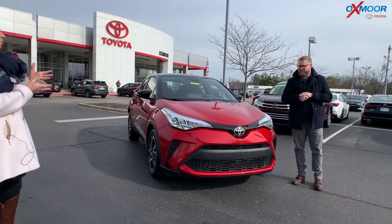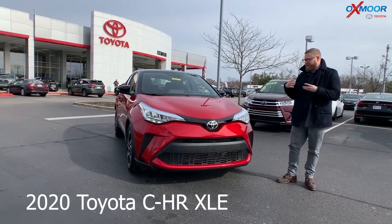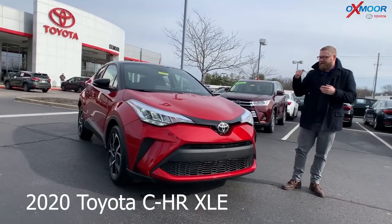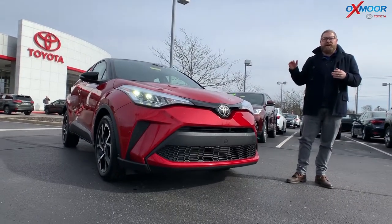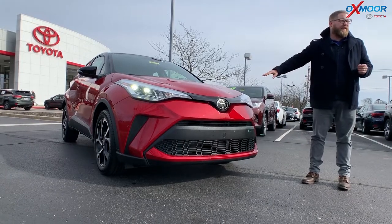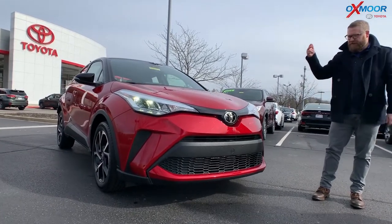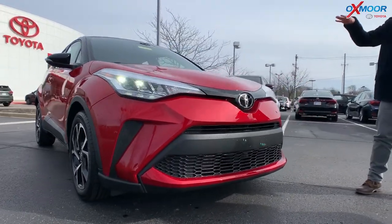So what is special and different about the CHR? The CHR is a really unique vehicle that came on the market a couple years ago. It's still the same body style, still the fun, sporty, fun-to-drive car that we all know and love. Toyota Safety Sense P is standard on this — pre-collision pedestrian detection, lane departure alert, dynamic radar cruise control — but the big thing is the styling on this one.